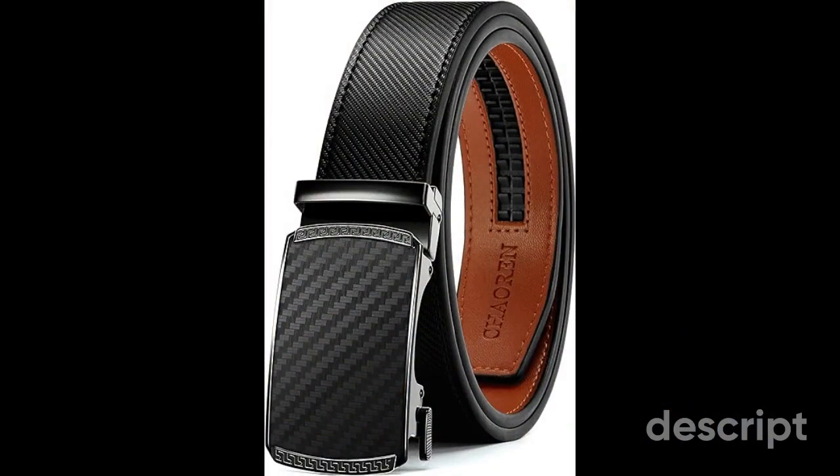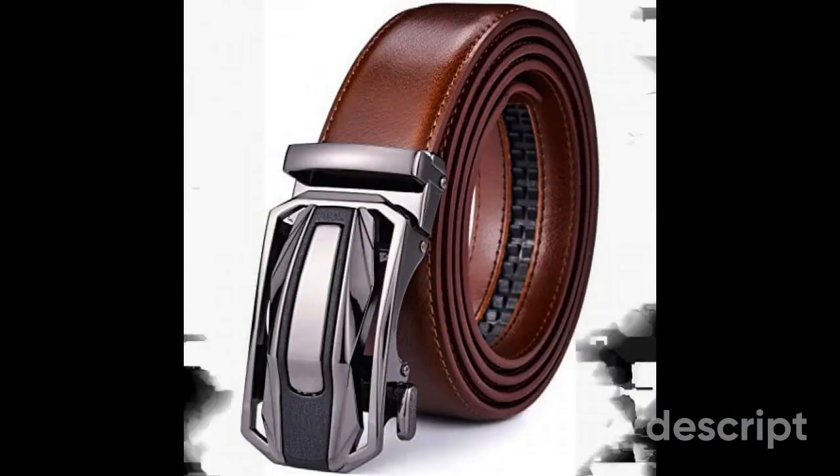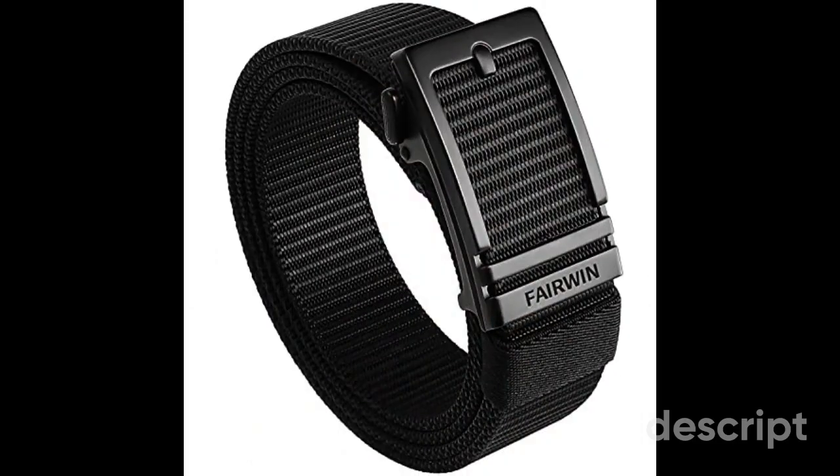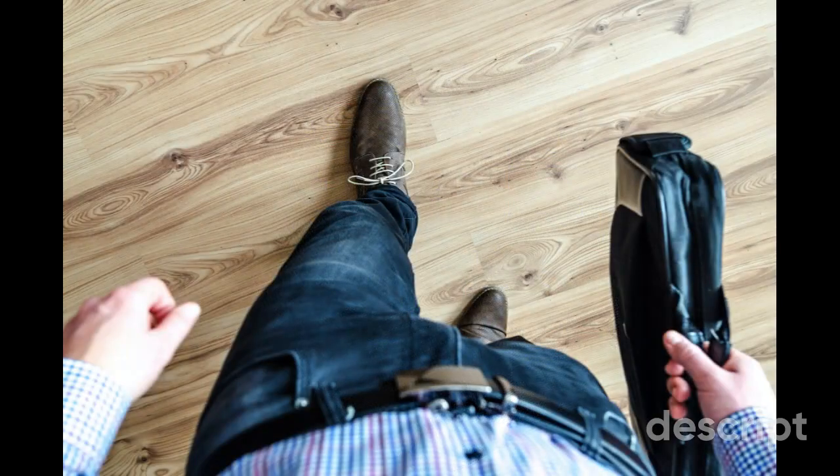In the ever-evolving world of men's fashion, the choice of a belt can be a defining statement. In this exploration of three remarkable ratchet belts, we've journeyed through a spectrum of styles and functionalities, each catering to distinct tastes and needs. From the classic elegance of the Kaoran leather ratchet belt, where premium leather meets precise adjustability, to the versatile Beltox leather slide ratchet strap with its interchangeable buckle system, and finally to the rugged, sporty, automatic adjustability of the Fairwin ratchet belts — we've uncovered options that go beyond mere utility.